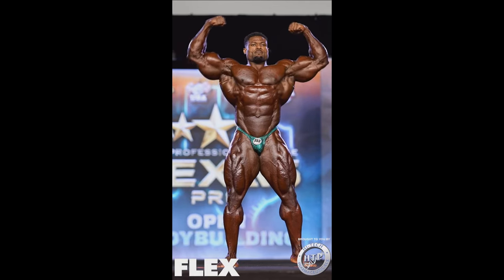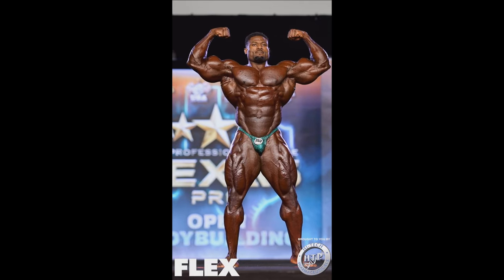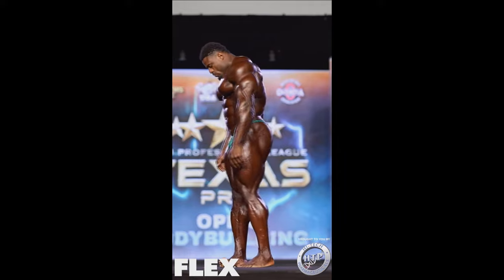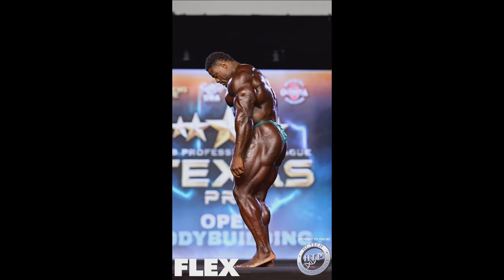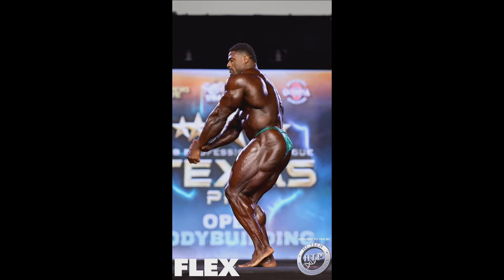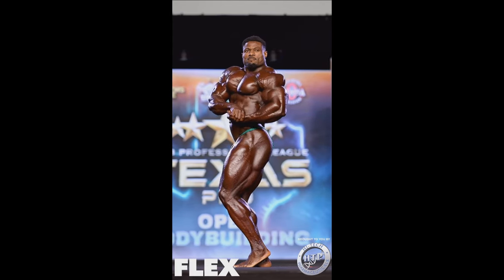I'm looking at his posing routine and I'm like, wow, this is extraordinary. Maybe once he steps on the stage and he's actually next to the other guys, maybe it's going to be a different story, maybe he will prove me wrong. I am sticking with my prediction — what's done is done.